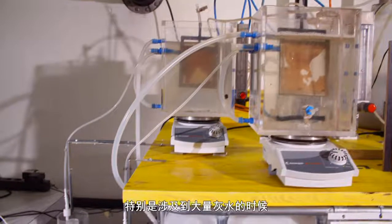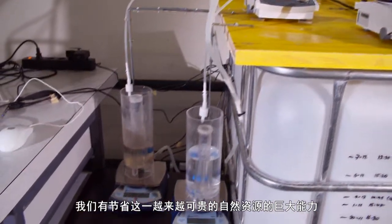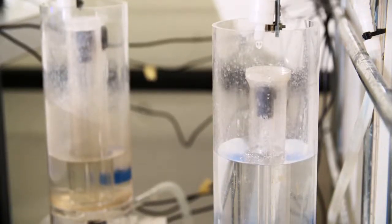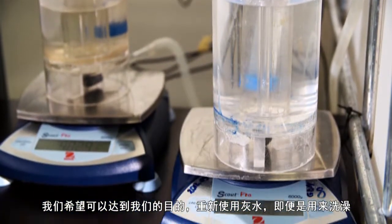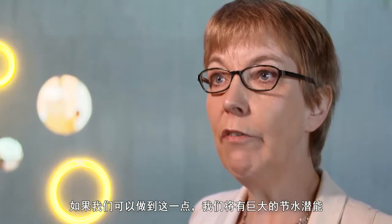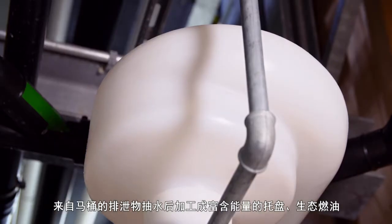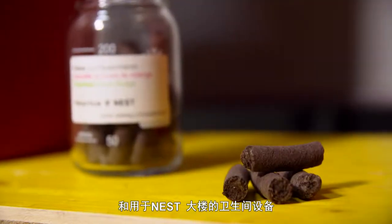That's why we are aerating the whole thing. Especially when it comes to greywater, Torva Larsen notices an enormous opportunity to save more of this increasingly precious natural resource. We hope to get that far that we can reuse greywater, even for showering. If we can do that, we have an enormous saving potential. The faecal matter from the toilets is dewatered and processed into energy-rich pellets, an ecological fuel for the Nest's heating system.